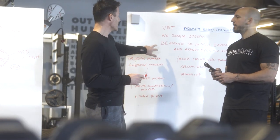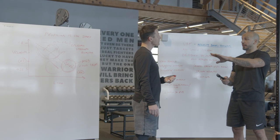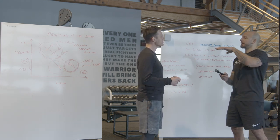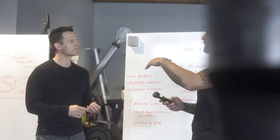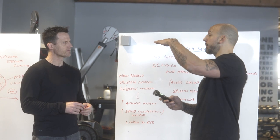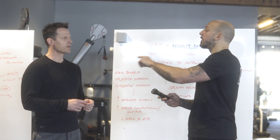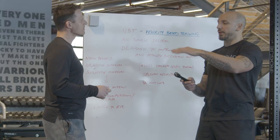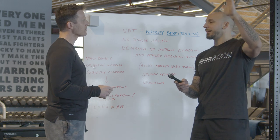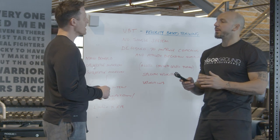Maximum strength is like the glass — and all the properties inside, like power and power endurance, are the water. The only way to get more water in is to get a bigger glass. But there's a certain point where building more strength becomes a diminishing factor, and it doesn't make sense to keep adding more.